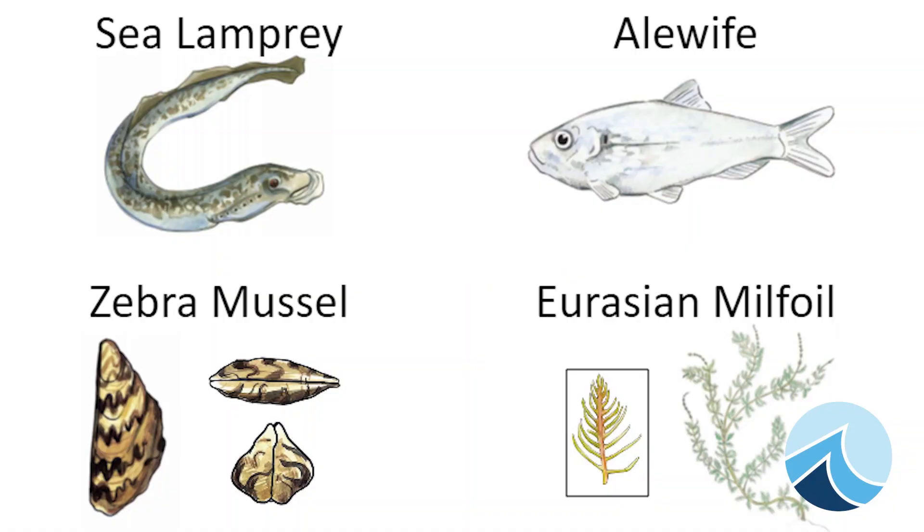Some examples are sea lamprey, alewife, zebra mussel, and Eurasian milfoil.